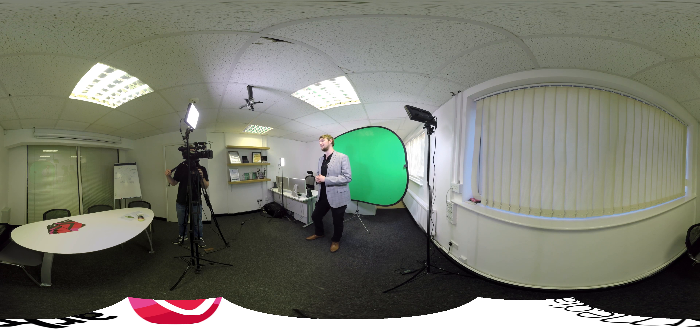I forgot to tell you about the stitching process as well, but I don't want to send you to sleep, so it will be on this screen once I'm finished talking.